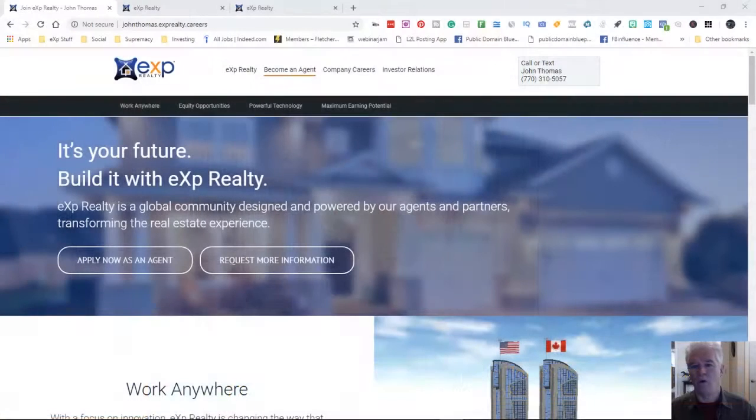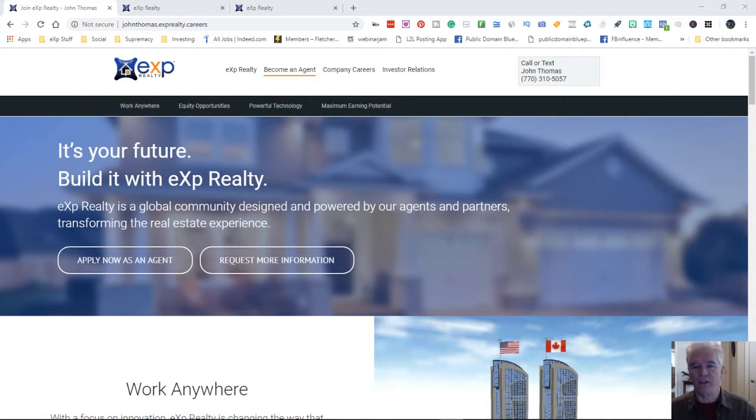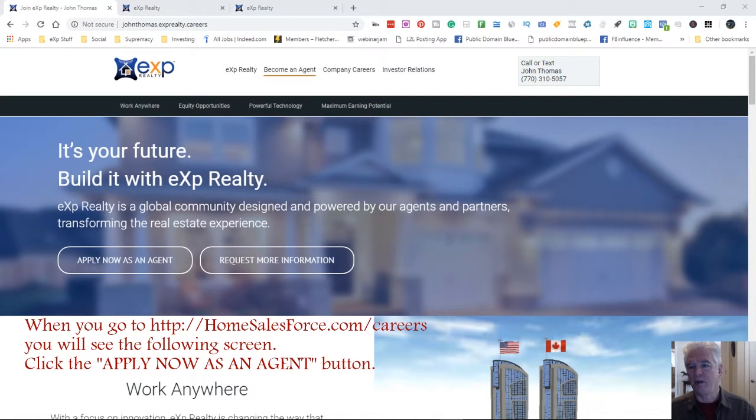It's a very simple process. I'm going to take you to our onboarding page, or our careers page as it is known. You can get here by going to HomeSalesForce.com/careers. That's the easiest way to get there. You can know you're on my page by looking in the upper right-hand corner — you're going to see 'Call or Text John Thomas' and my cell phone number there.